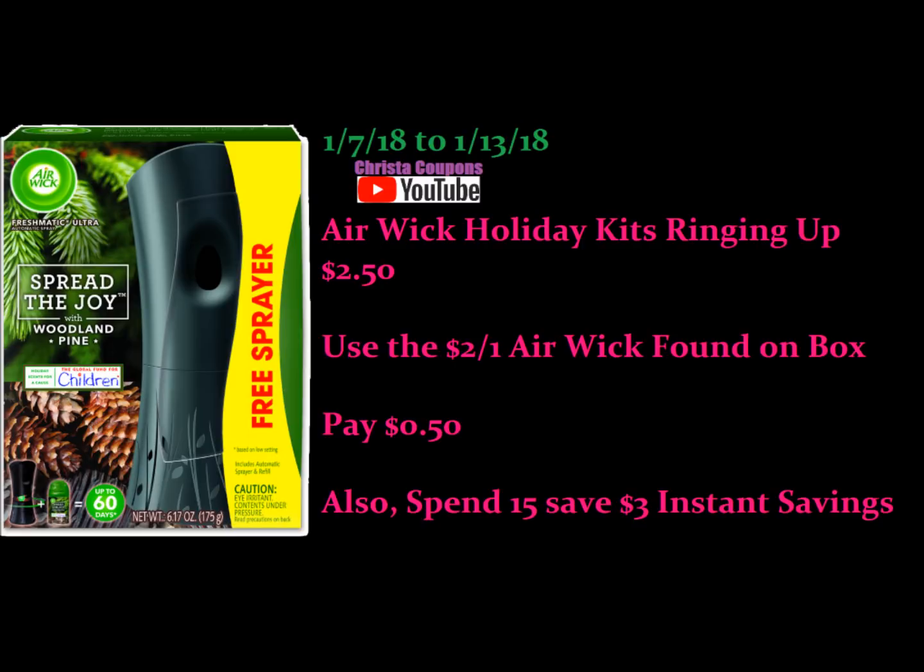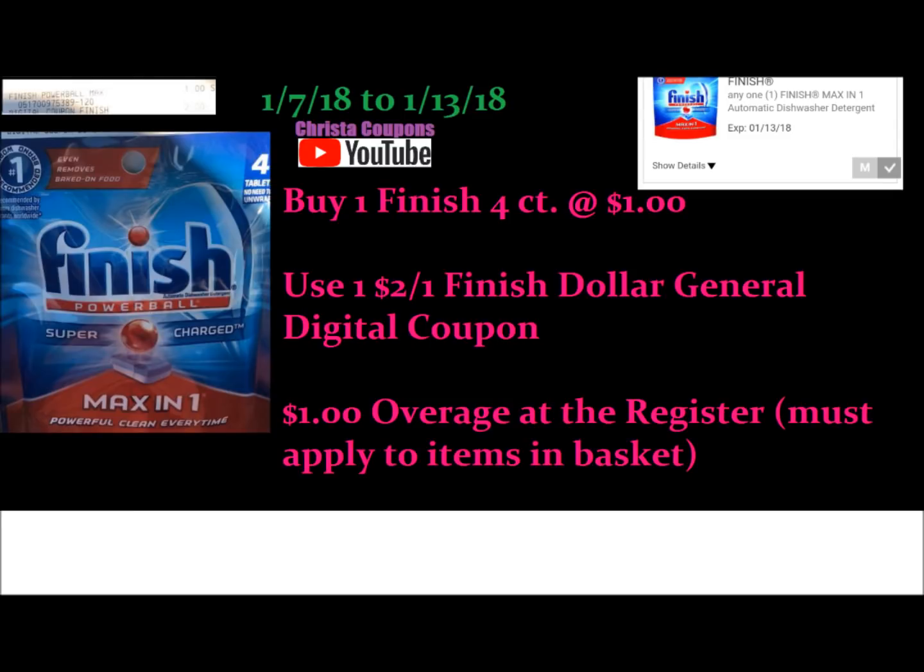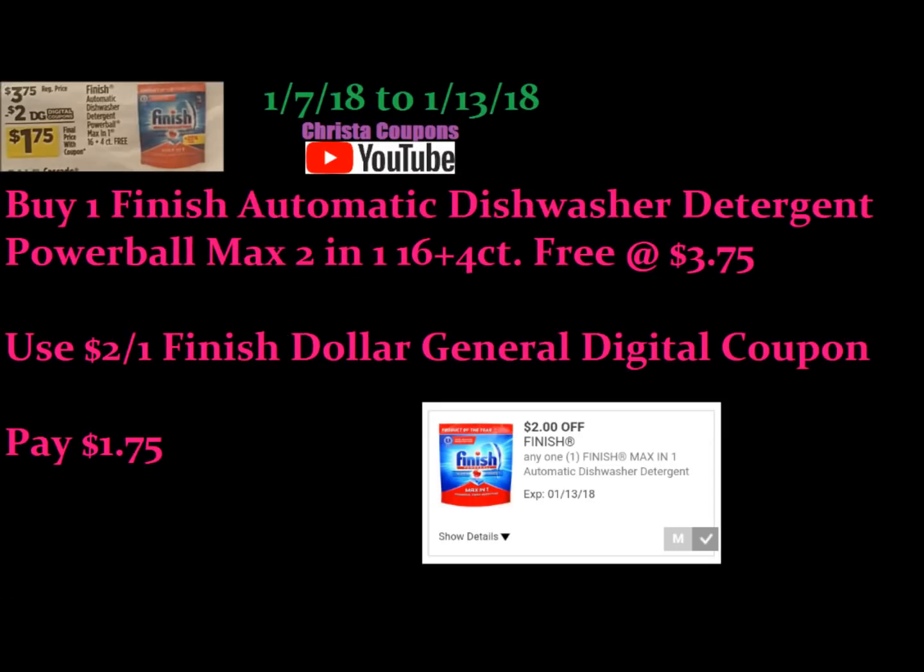Next is our overage. We had this deal a couple of weeks ago. The four count Finish is only a dollar at some Dollar Generals — not all stores carry this unfortunately, but most of them do. You're going to buy one four count Finish and use this $2 Dollar General digital coupon, giving you a dollar overage at the register. If your store does not carry the four count Finish or you just want a bigger bag, you can get the other Finish that's $3.75 with 20 pods. Use this $2 Dollar General digital coupon and it's just $1.75 — still a really great deal.